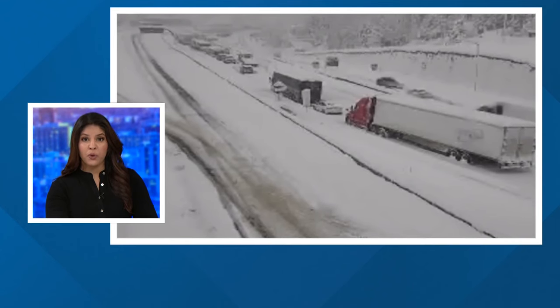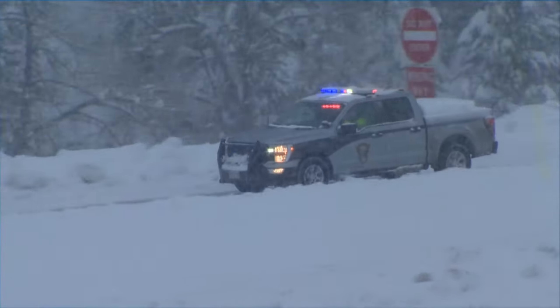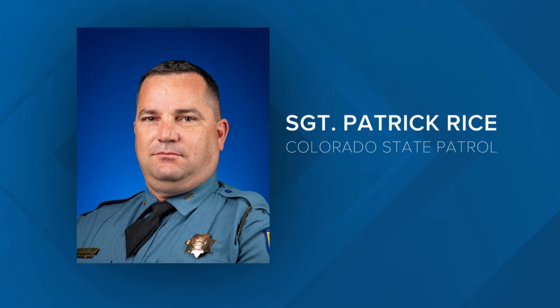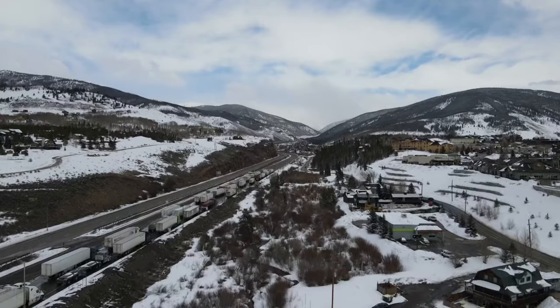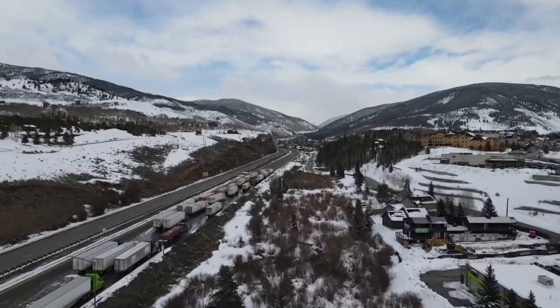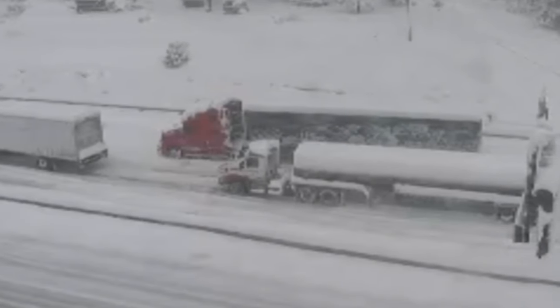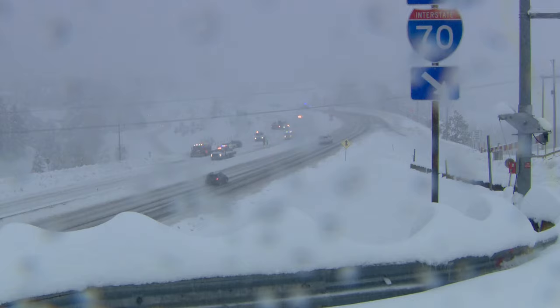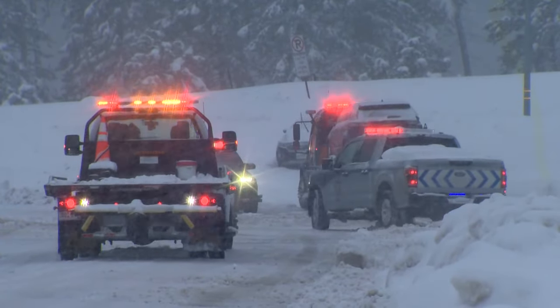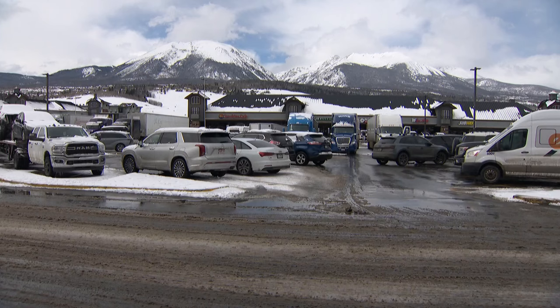Colorado State Patrol says unprepared truckers not following chain laws were the cause of that two-day shutdown on I-70. This morning, though, we are learning that very few of them were actually ticketed — just 12 to be exact. Those 12 tickets most likely came from trucks that were so stuck that officers had to sit behind them and wait. Truckers who did not chain up faced a $600 fine; if they blocked the road after not chaining up, that goes up to $1,000. Sergeant Patrick Rice with CSP says in an emergency situation like this, they're not really prioritizing those tickets — they're more interested in getting the road open and moving. Sergeant Rice says since the traction law kicked in back in September, they've ticketed 800 truckers for breaking the rules, with most of those tickets issued during non-emergency situations.